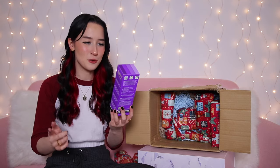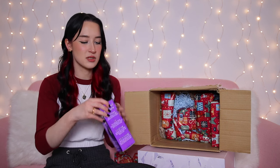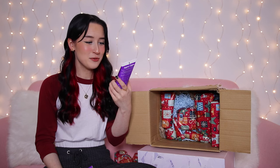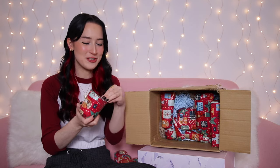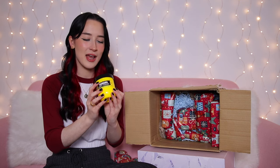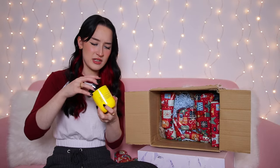Day seven is a long box — by Beauty Formulas, their clarifying facial scrub with blackcurrant. So we've got another face scrub — this one is huge, it would last me the rest of my life! Day eight is a little pot — by XBC, their natural rich banana body yoghurt. It smells very good, though it looks like it's been around for a while.